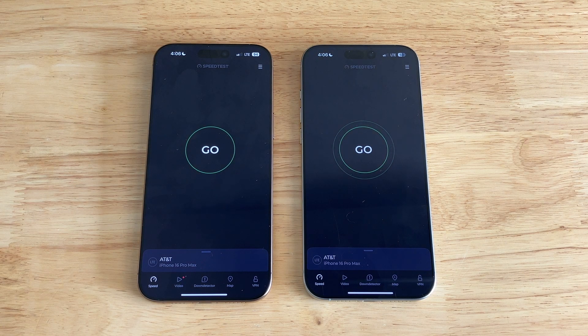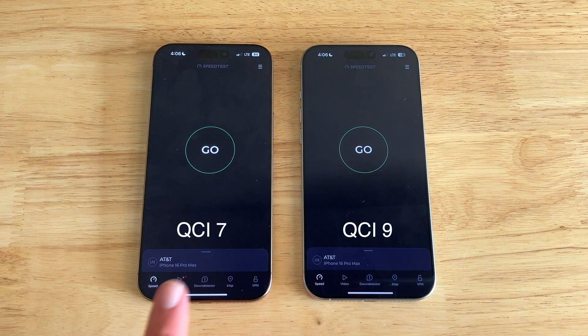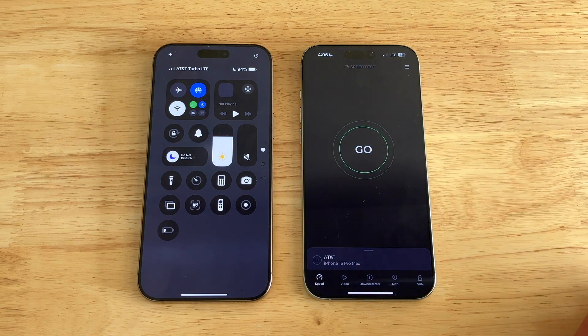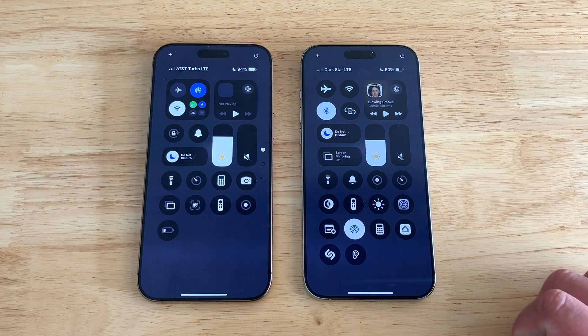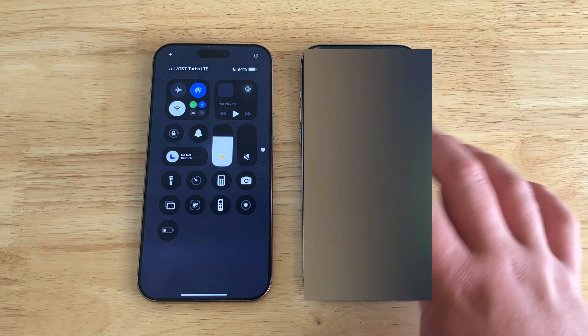Hey guys, Chasek here. Today we're going to be checking out AT&T QCI 7 versus QCI 9. This is AT&T Consumer on the highest plan with the Turbo add-on — $7 a month gives you access to QCI 7. This is US Mobile Darkstar, which is QCI 9 if you don't pay for an upgrade.